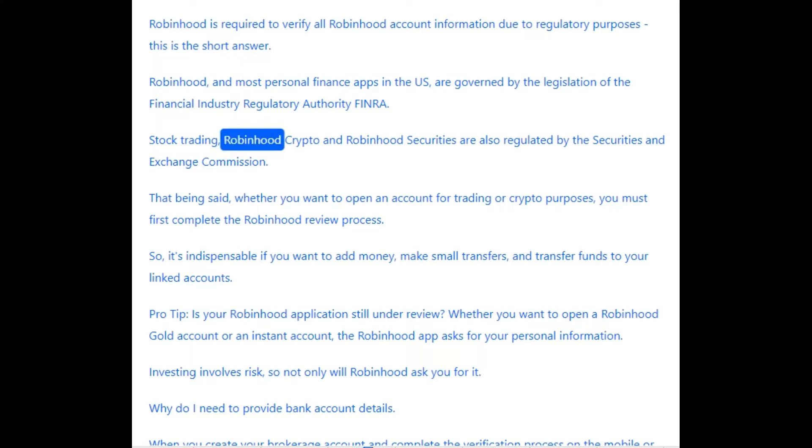Stock Trading, Robinhood Crypto, and Robinhood Securities are also regulated by the Securities and Exchange Commission. Whether you want to open an account for trading or crypto purposes, you must first complete the Robinhood review process. It's indispensable if you want to add money, make small transfers, and transfer funds to your linked accounts.